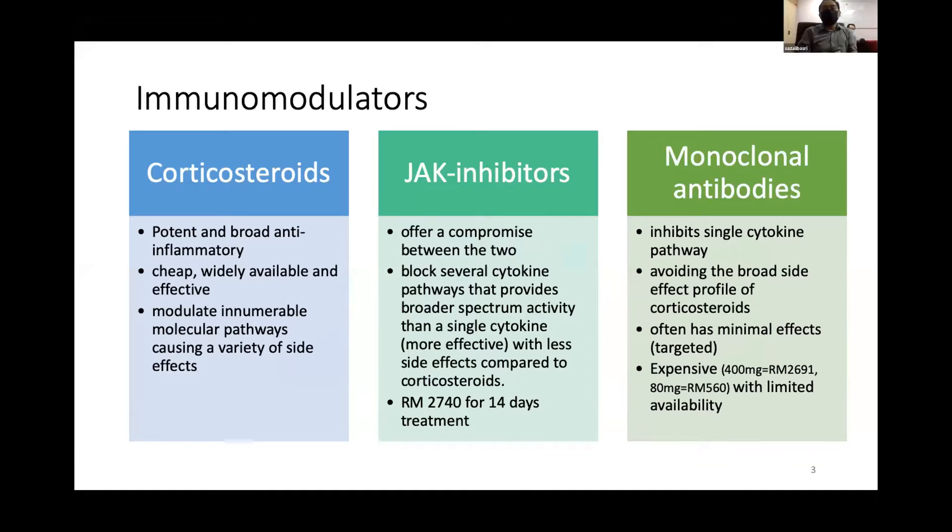JAK inhibitors block several cytokine pathways but are not as broad as corticosteroids. Thus, they lack the side effects seen with corticosteroids. Compared to cost, they are slightly cheaper for normal non-obese persons compared to tocilizumab.